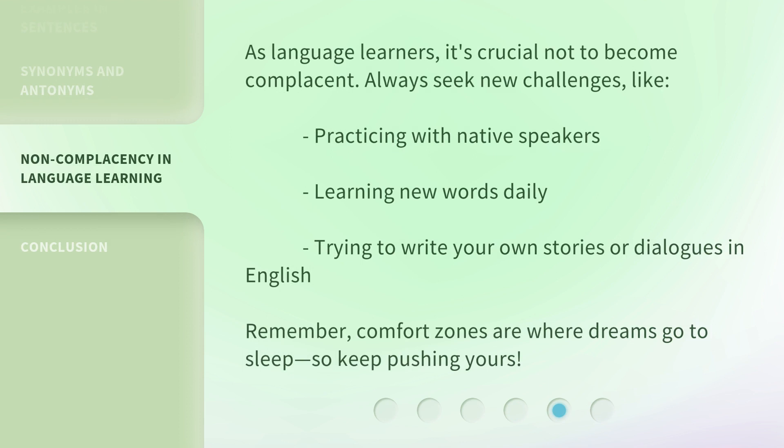As language learners, it's crucial not to become complacent. Always seek new challenges, like practicing with native speakers, learning new words daily, and trying to write your own stories or dialogues in English. Remember, comfort zones are where dreams go to sleep, so keep pushing yours.